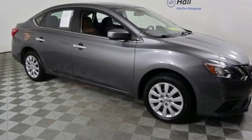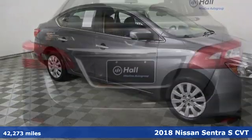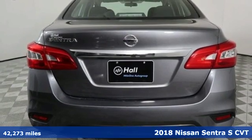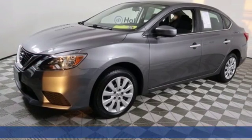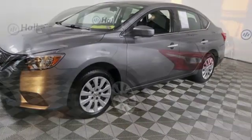Here's a 2018 Nissan Sentra. Who says your commuter car has to be a commuter car? Upgrade your drive with this Sentra. You'll look forward to every drive with features like these.